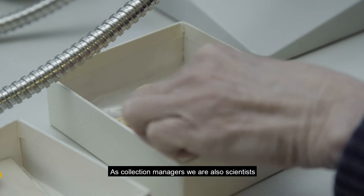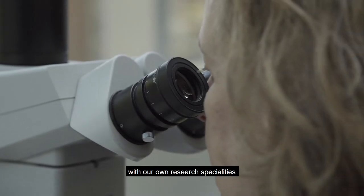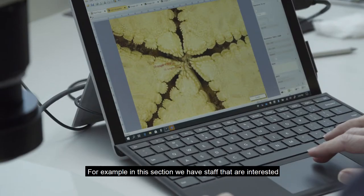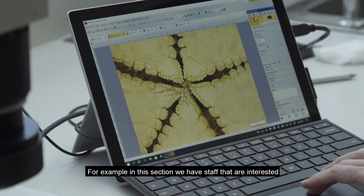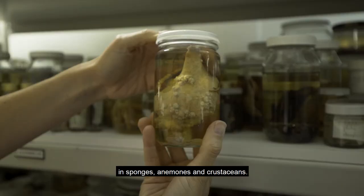As collection managers we are also scientists with our own research specialities. For example in this section we have staff that are interested in sponges, anemones and crustaceans.